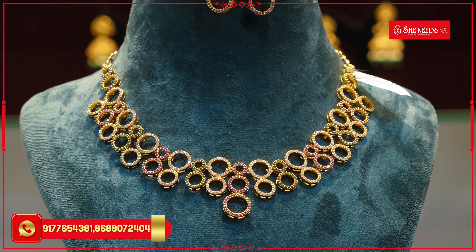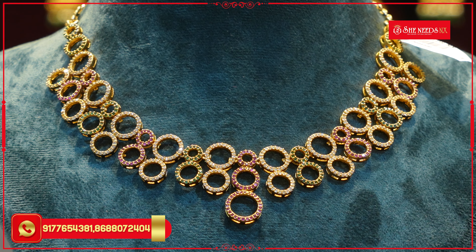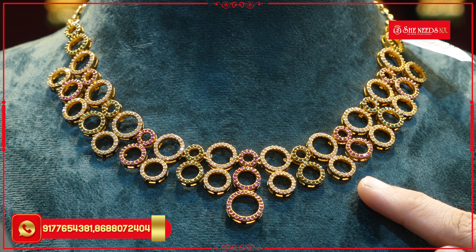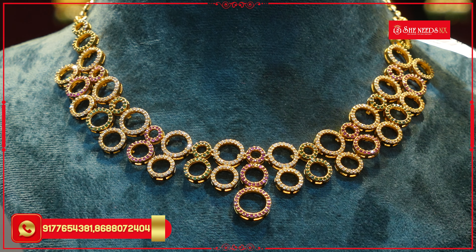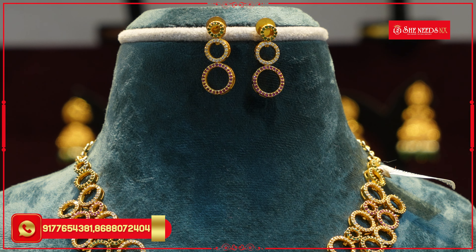I want to look at the rings — with 2-3 lines. These rings have pink and green stones. There are also 3 lines here. The same pattern is available in earrings. The price is Rs. 1450.